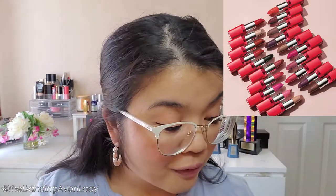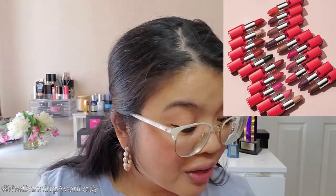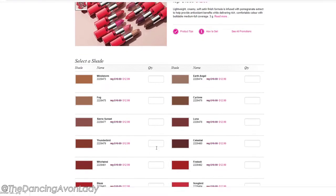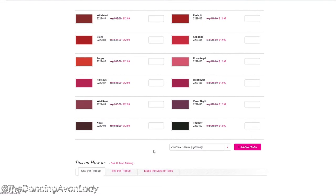It comes in 20 different shades, all in a satin finish, and 20 shades is a lot. The range is really cool — it goes from a really basic nude called Earth Angel all the way to a super dark shade that looks almost black on screen, called Thunder. So the range of colors is really, really cool.